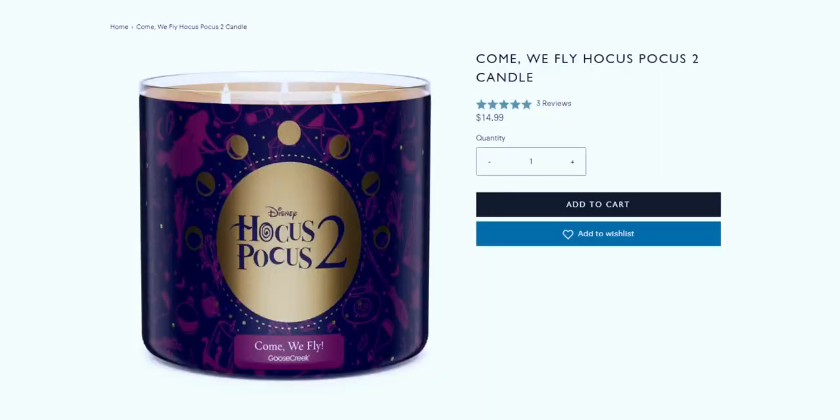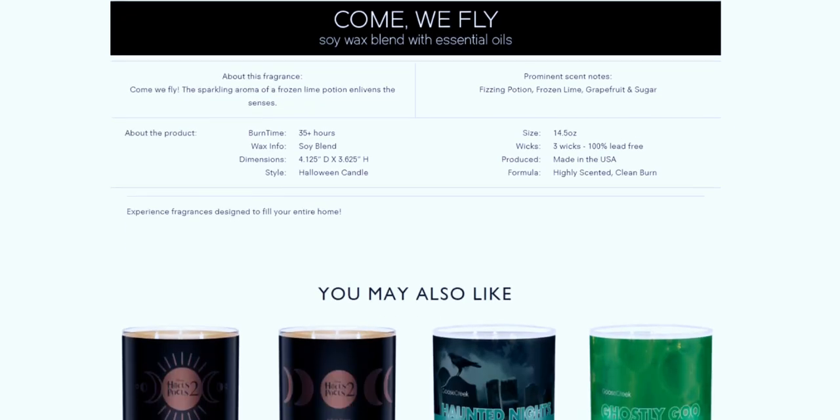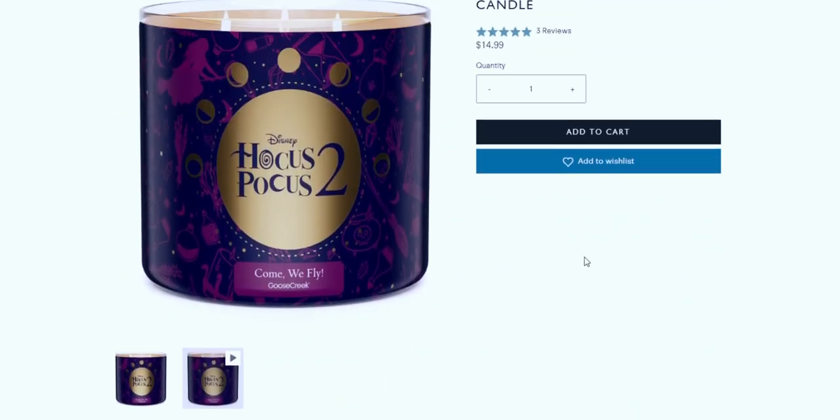Let me switch over to the website and read you the scent notes. The prominent scent notes are fizzing potion, frozen lime, grapefruit, and sugar. It is a soy wax blend with essential oils. The description says 'Come We Fly — the sparkling aroma of a frozen lime potion enlivens the senses.'